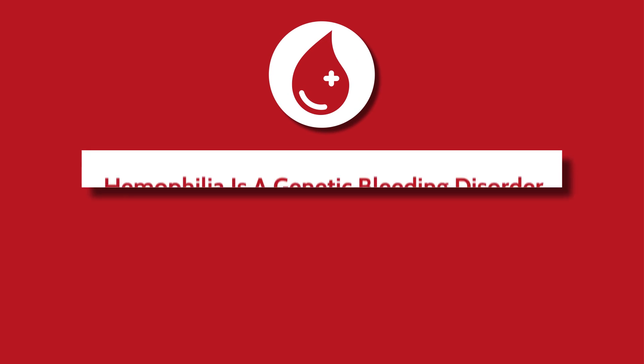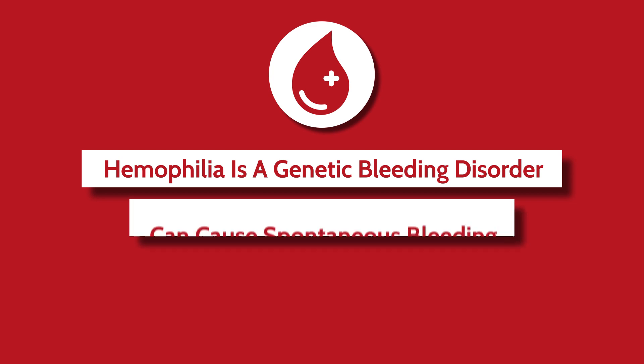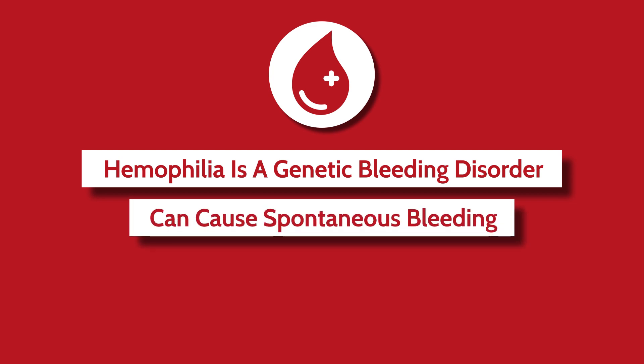Hemophilia is a genetic bleeding disorder. Basically, what that means is that the body is born with tools to help it clot and prevent spontaneous bleeding. Unfortunately, some patients are born with an insufficient amount of these tools and can have spontaneous bleeding. There are different types of tools that the body uses — one is known as factor 8 and the other is known as factor 9.